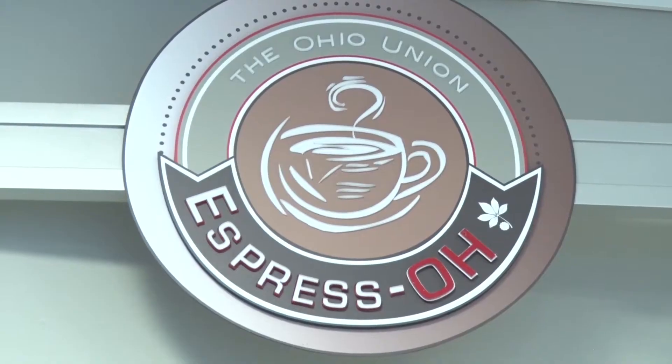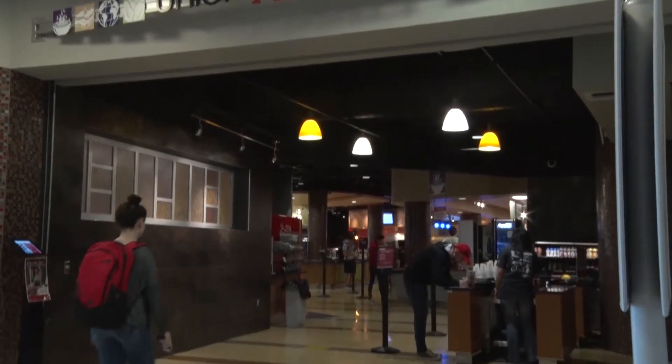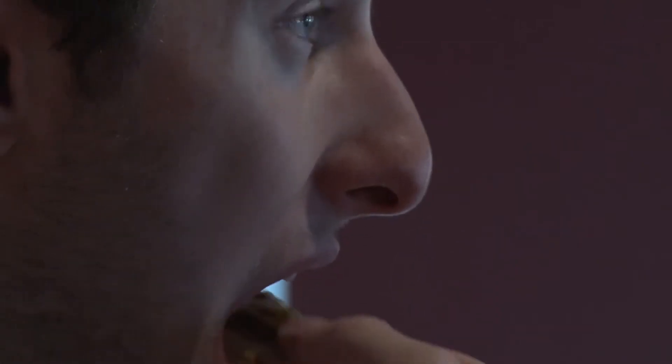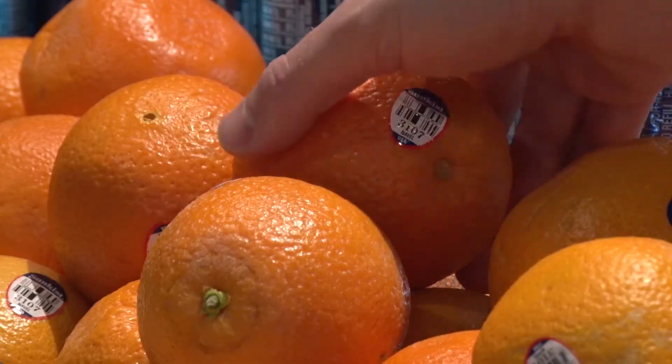Dining Services has several establishments in the building. We have Sloopy's Diner, we have University Catering, we have Espresso, we have Woody's, and then we have Union Market, which is probably our largest operation in the Ohio Union. We probably serve about 5,000 to 6,000 people through there on a daily basis.